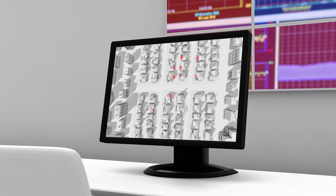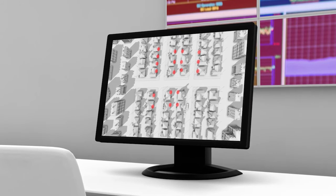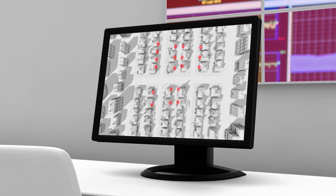Instead of receiving a tsunami of outage alarms to sift through, only OpenWay Reva delivers accurate, timely, actionable outage analysis so the utility can focus on restoring power quickly.